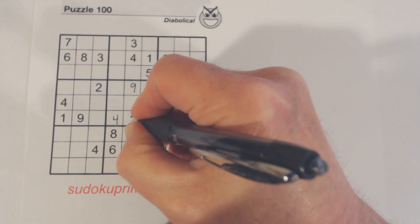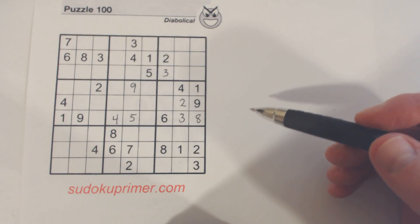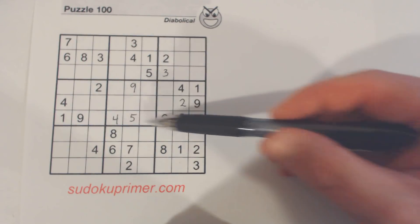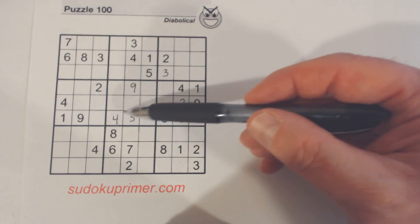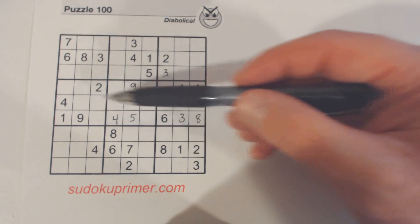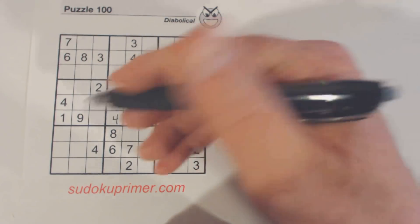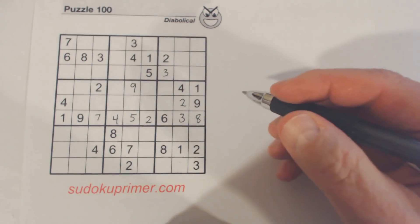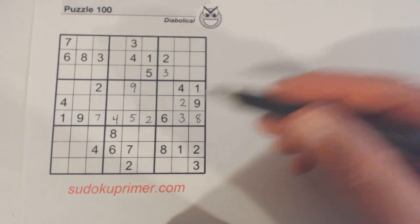Then I put a 5 right here. That's because I looked at this row — we've got 1, 2, 5, 7 missing, and there's a 2 and 7 here already, so that had to be a 5. Then I saw the 7 and the 2 pretty easily, so I placed those right after that.